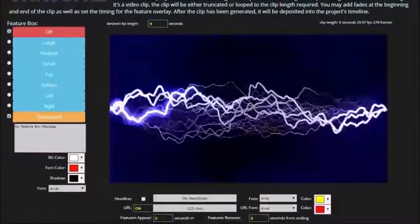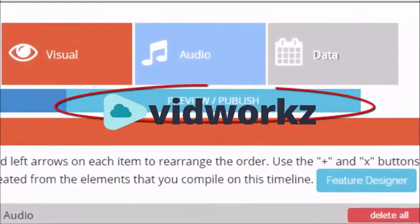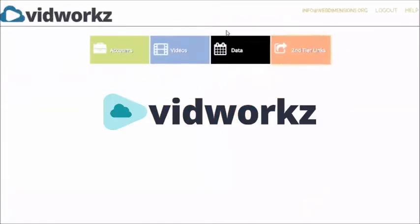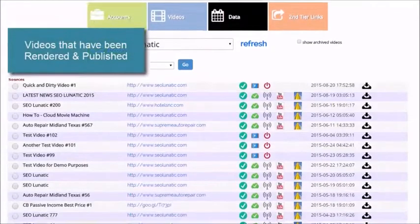Remember with desktop software, how you had to tie up your computer for hours rendering and uploading videos? You'll never have that problem again, because VidWorks does it all online. Our servers work hard, so your computer doesn't have to.